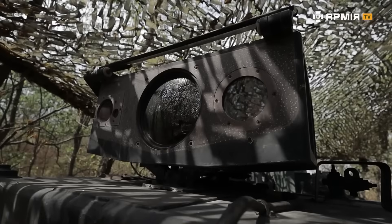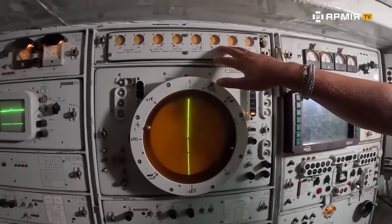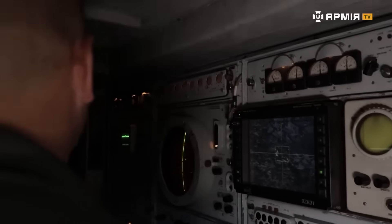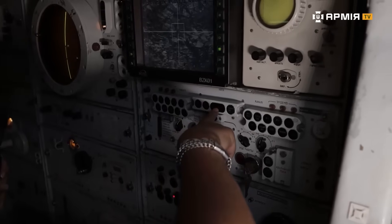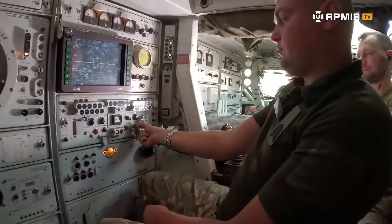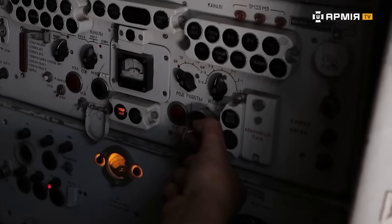We take the track, switch on the camera. We now have azimuth, range, and elevation angle — elevation being the altitude, how high the target is above us. We report it and identify what kind of target we're dealing with. Then we switch to combat mode, wait until the indicator lights up — launch ready — and then on the crew chief's command, we turn the key and press the launch button.